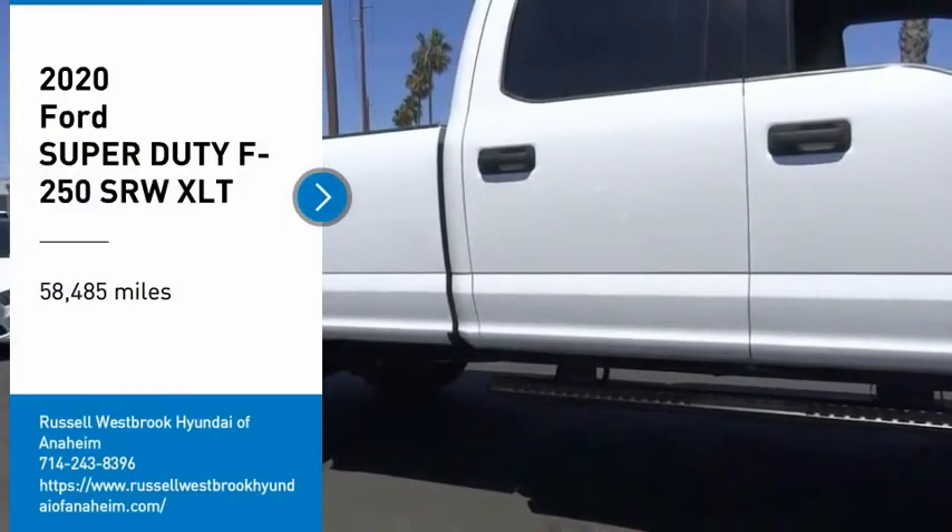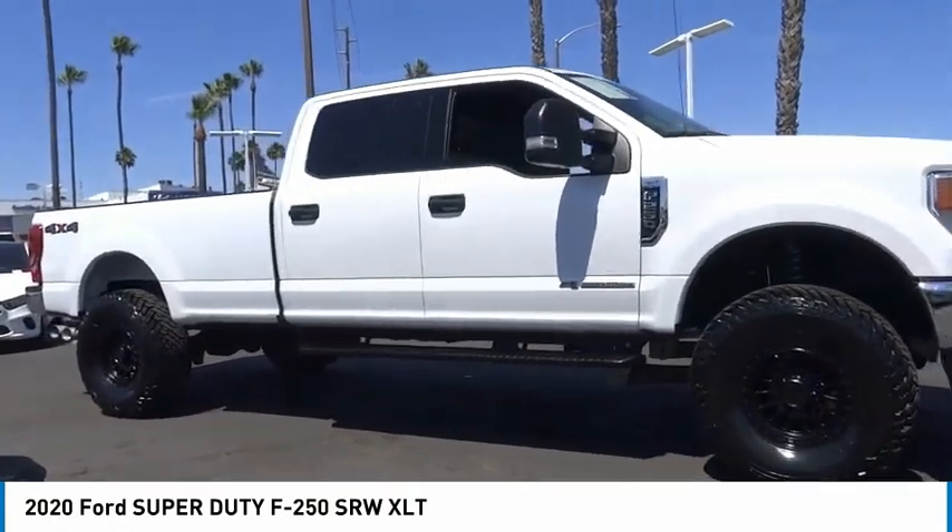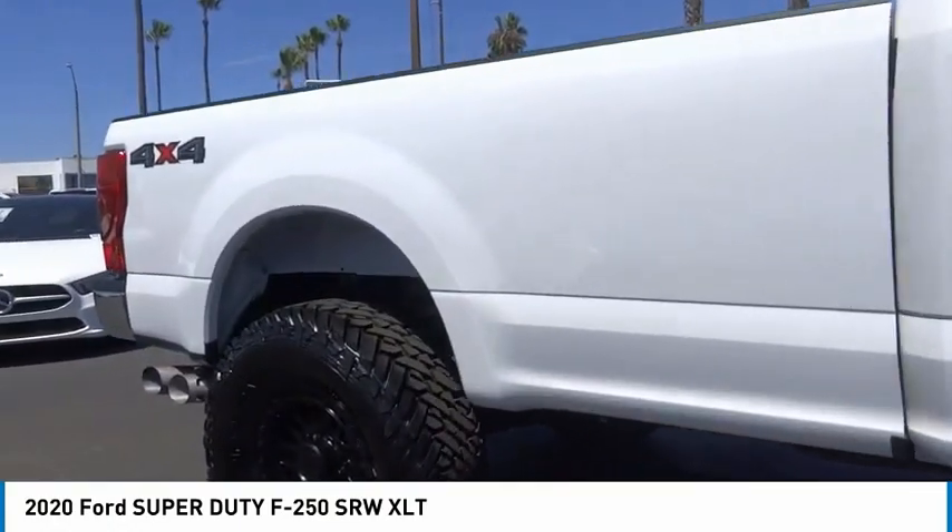You are going to love the 2020 F-250 Super Duty. Head-to-head fuel efficiency. Head-to-head towing. Head-to-head torque.